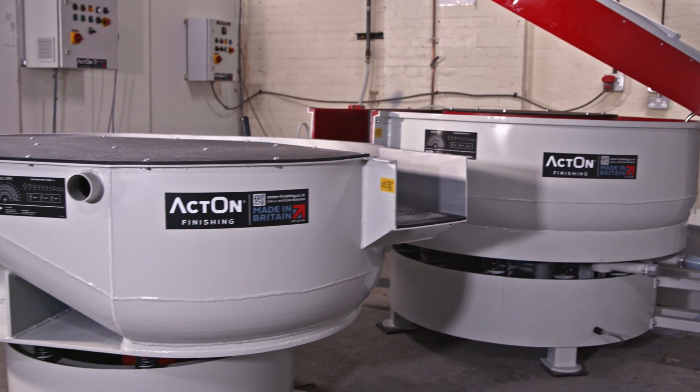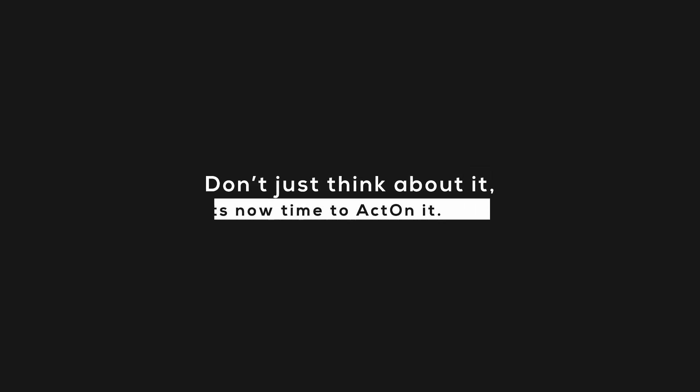We manufacture all our machines and they are renowned for being high quality, durable and reliable. We welcome you to visit us so you can see our test lab, whereby we can work with you and carry out trials and take you on a tour of our facility. We will always be here for you so you get the best professional help, advice, ongoing support and quality customer service. Drop us an email or give us a call. We are here to help — don't just think about it, act on it.